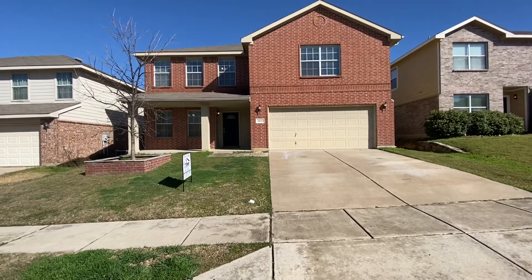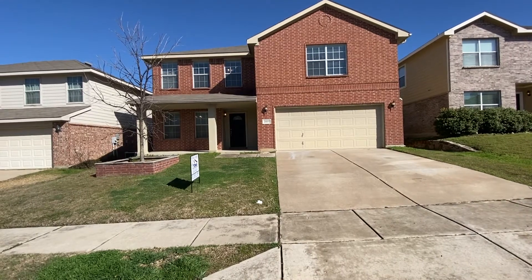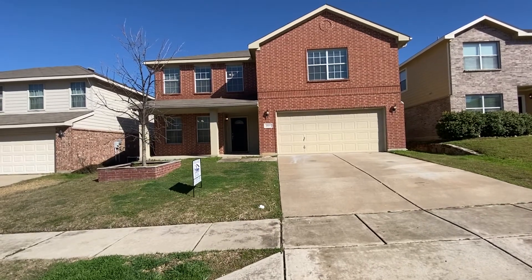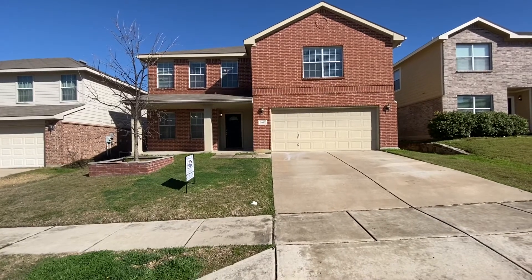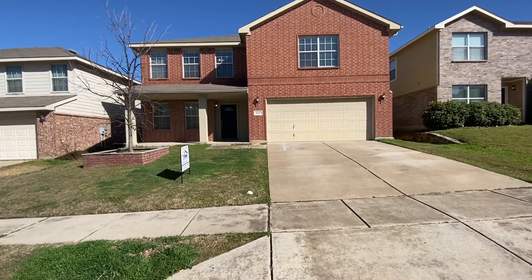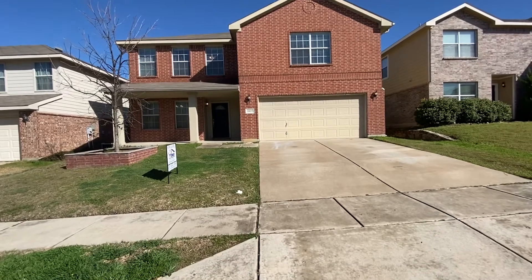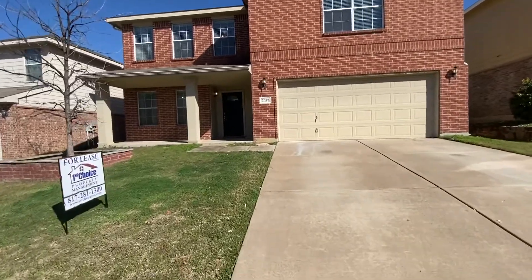Got an awesome house. This is a four bedroom, three full baths. The bedrooms are upstairs, three full baths upstairs, half bath downstairs. The master bedroom has an attached bath and one of the other spare rooms has a small attached bath — so it's like a second suite. It is two stories, four bedroom, three and a half bath, two car garage.